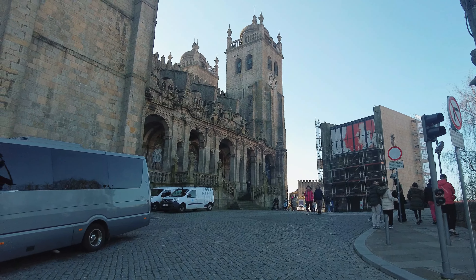The Sé Cathedral has been the site of many significant events in Porto's history. It was here that King John I married Philippa of Lancaster in 1387, sealing the Anglo-Portuguese alliance. As one of Porto's top tourist attractions, the cathedral sees a significant number of visitors each year. This influx can sometimes lead to overcrowding, posing risks to the delicate interiors and disrupting the serene atmosphere. Managing the balance between welcoming tourists and preserving the sanctity of the site is an ongoing challenge.